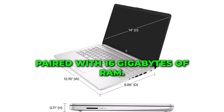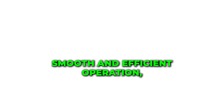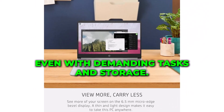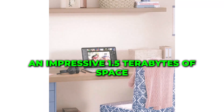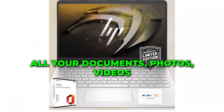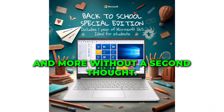Paired with 16GB of RAM, you'll experience smooth and efficient operation, even with demanding tasks. And storage? You won't run out anytime soon with an impressive 1.5TB of space. Store all your documents, photos, videos, and more without a second thought.